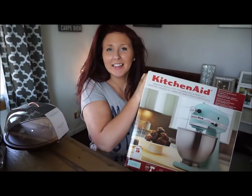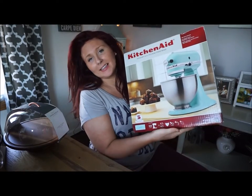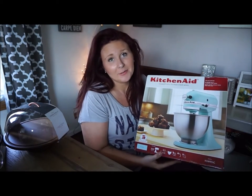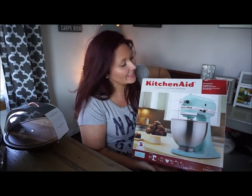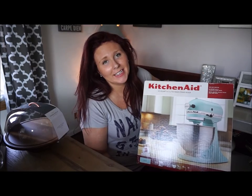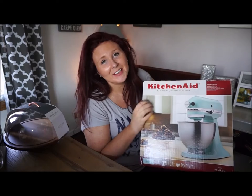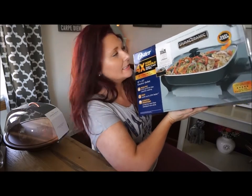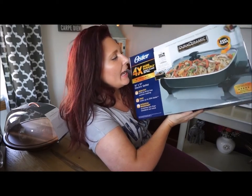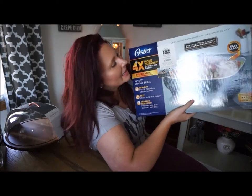The next thing is this KitchenAid mixing set — the stand mixer of the collection. Again, I was thrilled to see this. I love the color, I love the look of it, and I cannot wait to start using this with my son especially. Next is this electric skillet by Oster from Target. I saw this and the food on the packaging looked really amazing, which is probably why I scanned it.